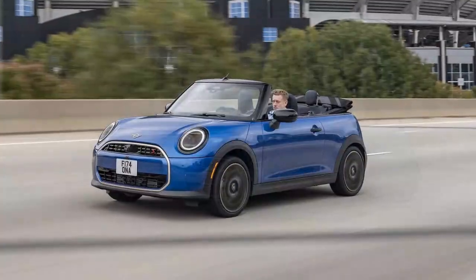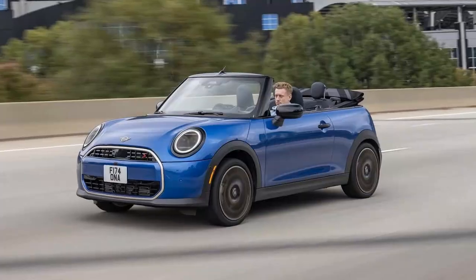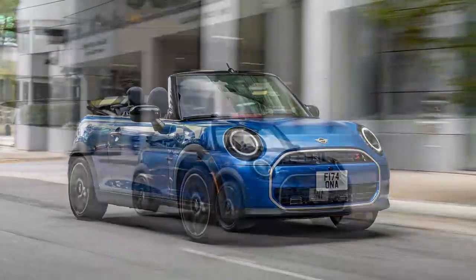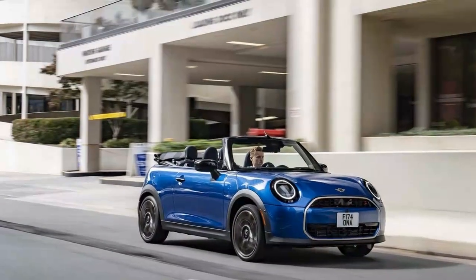Mini has yet to announce the full pricing details for the lineup, and as with Mini cars in this segment, adding options can quickly drive up the cost. We'll share updates as soon as Mini releases more pricing information, which is expected closer to the car's US dealership arrival in the first quarter of 2025.